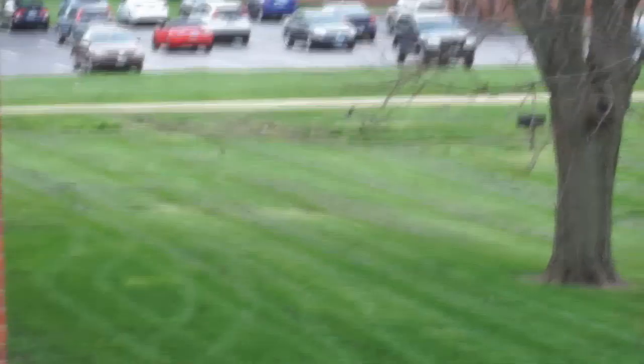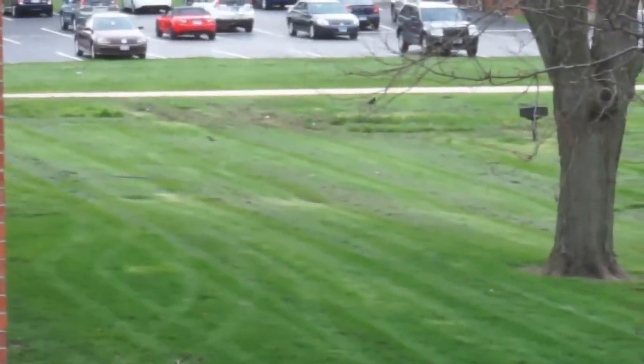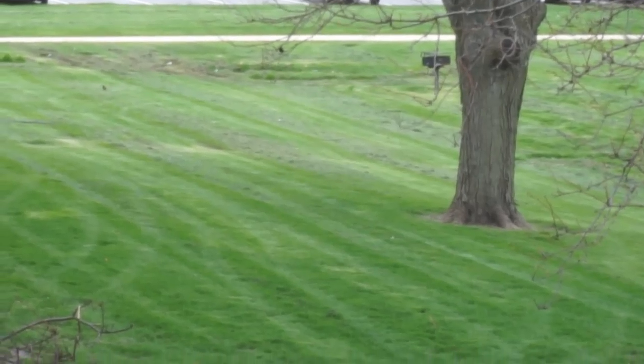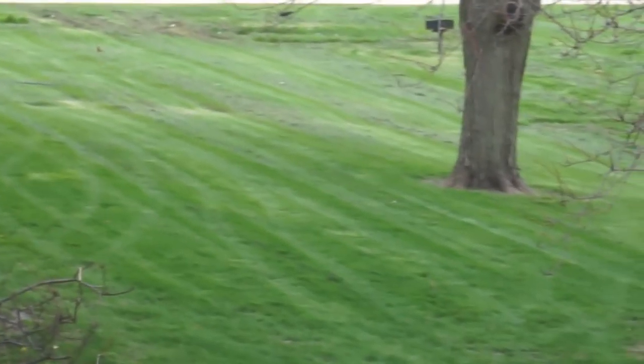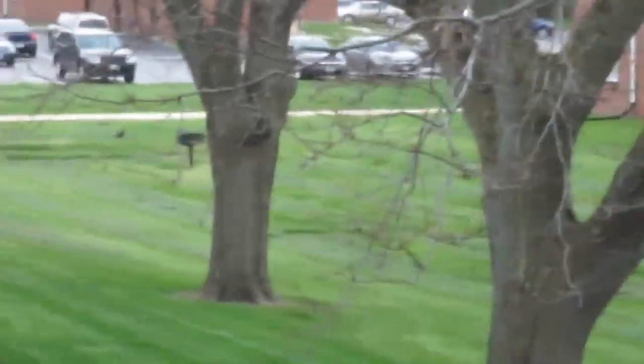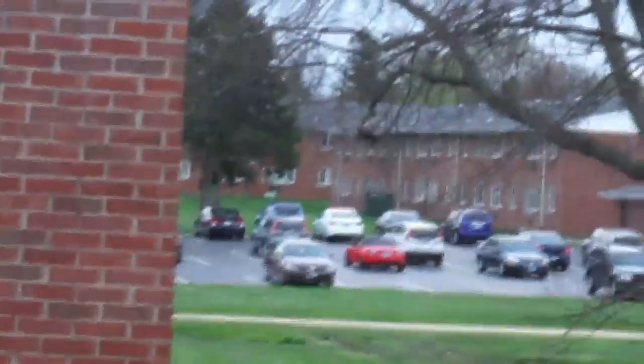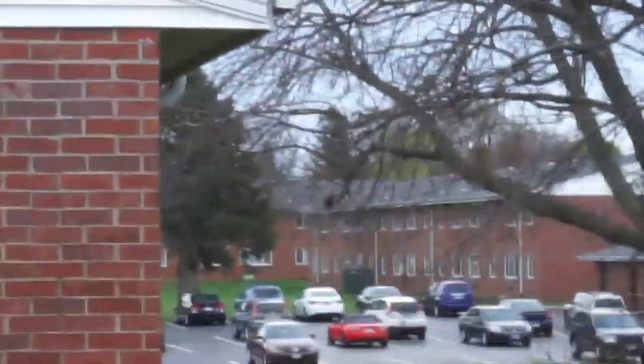A bird just wobbling around — what is he doing? That bird's been wobbling back and forth for a while now, it looks huge. We have turkeys out here; I was wondering if it's a turkey. Whoa, nope — that's a crow.